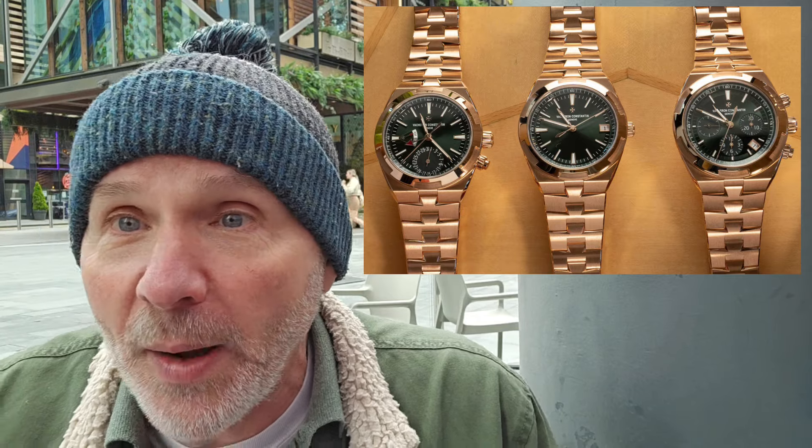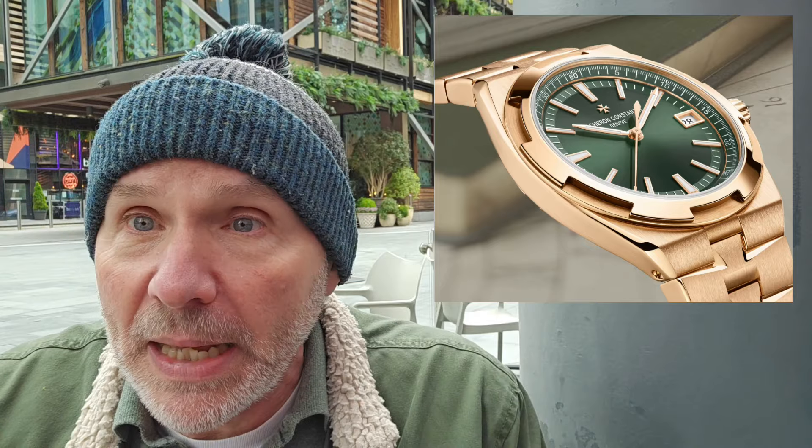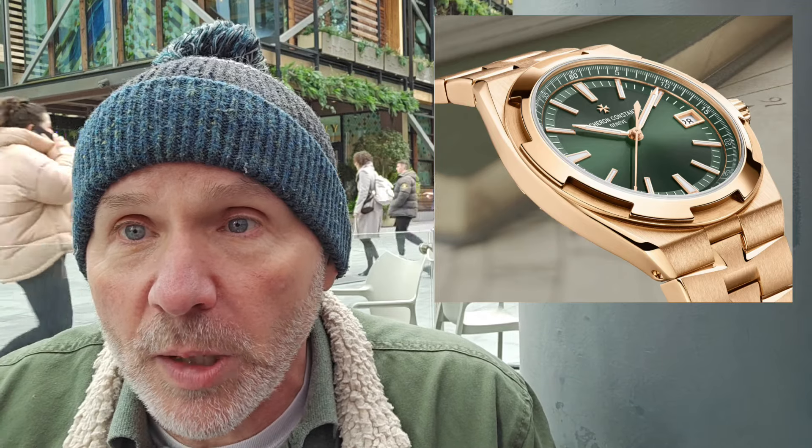I'm a simple guy and I like a simple watch most of the time, so my focus is that date only — look at that, y'all. Wow. The case and bracelet is all solid pink gold, and in person, oh, what a stunner. Now the price is a bit of a stunner too — that retails for 58,500 pounds. I'm sure it's even more in US dollars, but wow, y'all. That's probably one I'm going to be worshiping from afar, but a guy can dream, can't he?